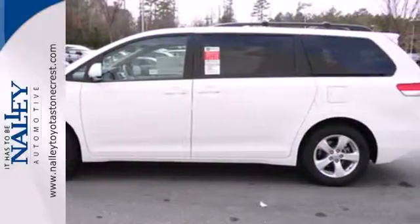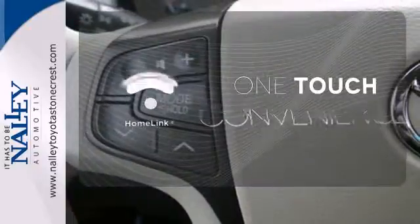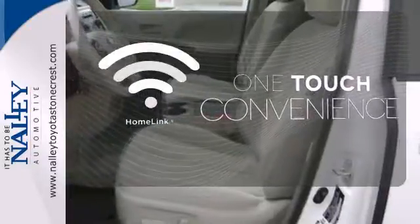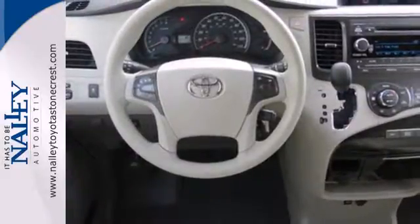Standard equipment includes speed control, keyless entry, and the star safety system. With Homelink, one touch makes your arrival as welcoming as if you'd never left. Stop in for a test drive and see how well this minivan performs.